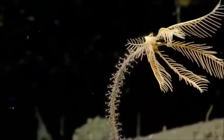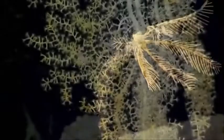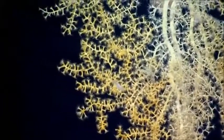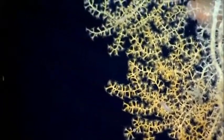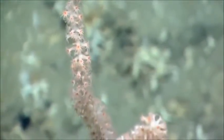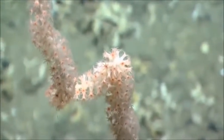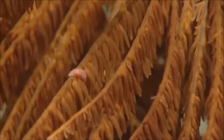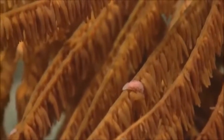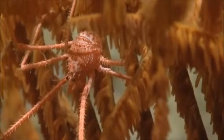Definitely a stalked crinoid that we're taking a look at now. We're getting some nice images of this bamboo coral, probably in the genus Isidella. Our depth is 1,551 meters. Those are the scale worms crawling along the branch of the black coral.